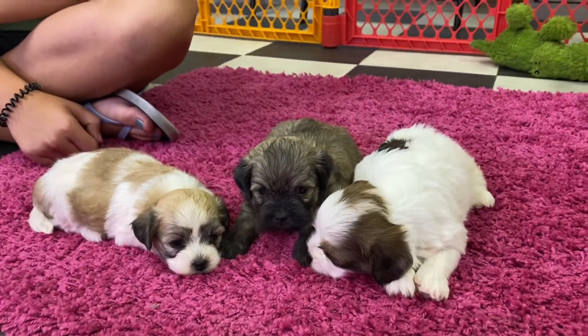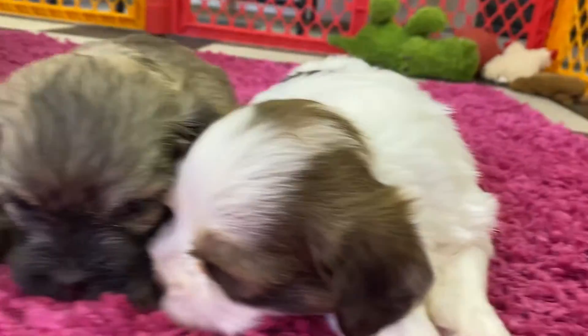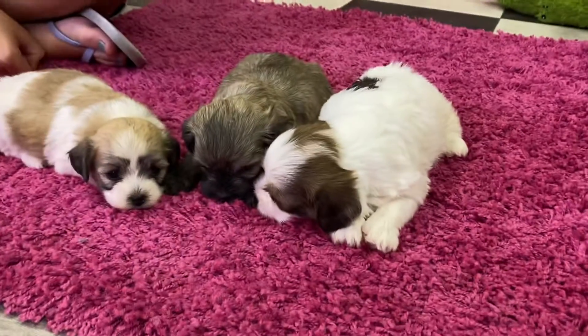The bee litter is three little pups. We have Blakely, Brooks, and Bentley. So there's only three in this litter.